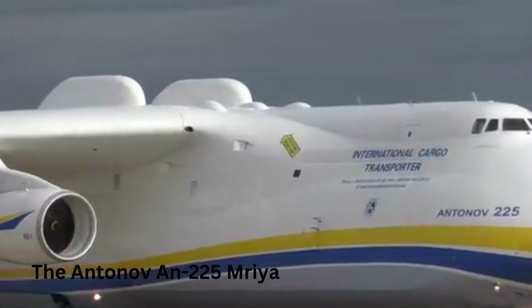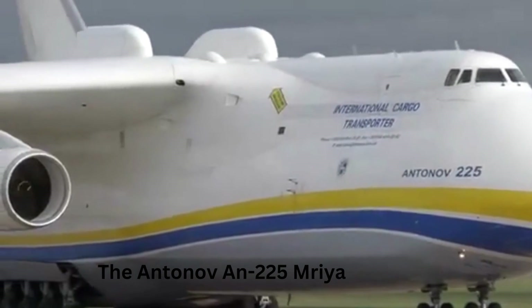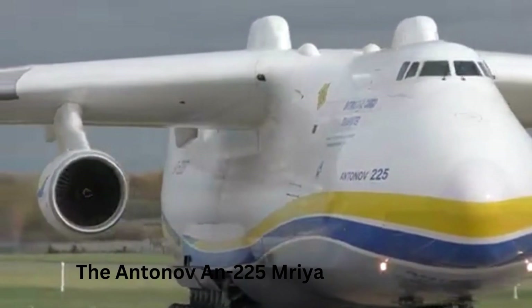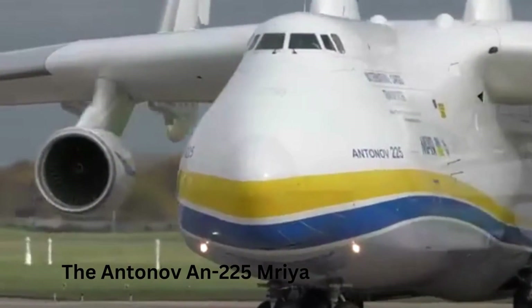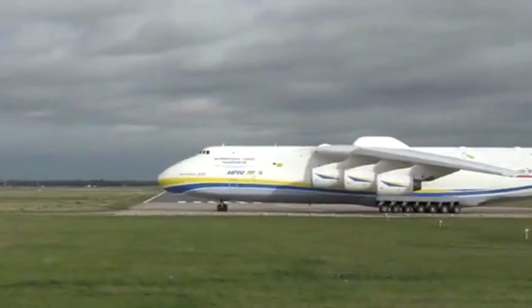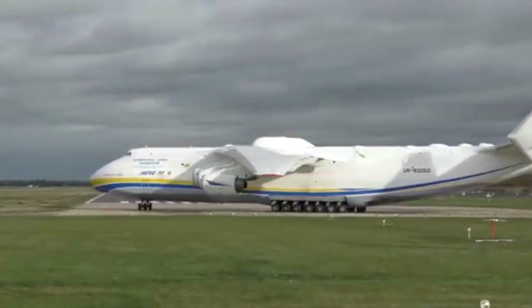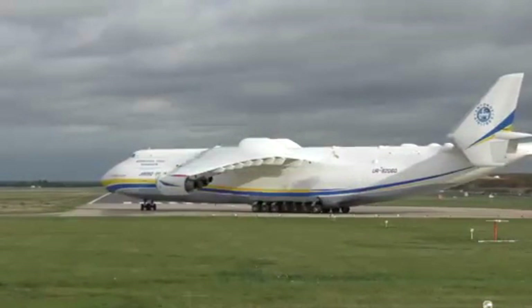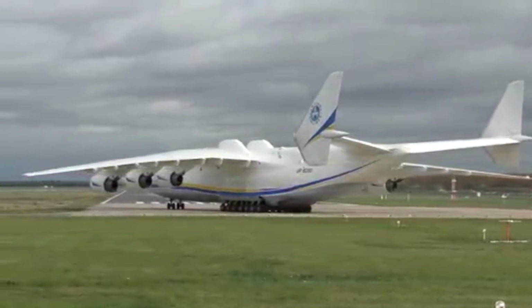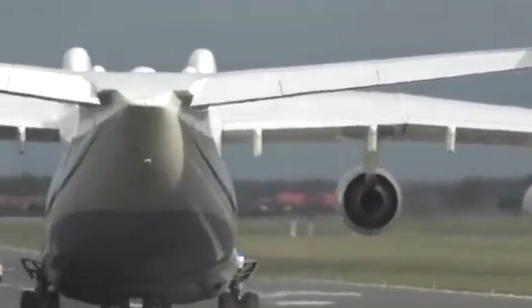Number 3: The Antonov An-225 Mriya. The Antonov An-225 Mriya is widely recognized as the largest cargo aircraft ever built. It is a super-heavy transport aircraft designed and built by the Antonov Design Bureau in Ukraine — the aircraft's name means 'dream' in Ukrainian. The An-225 has a wingspan of 88.4 meters (290 feet), a length of 84 meters (275.5 feet), a height of 18.1 meters (59 feet), and a maximum takeoff weight of 640 tons (1.41 million pounds).